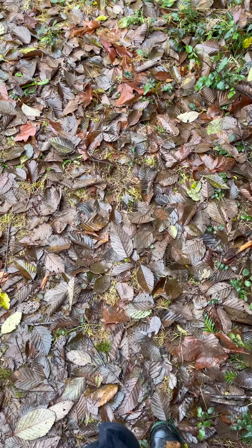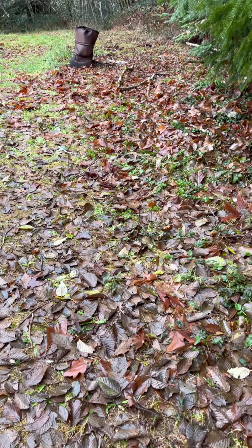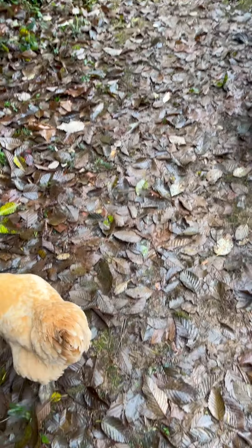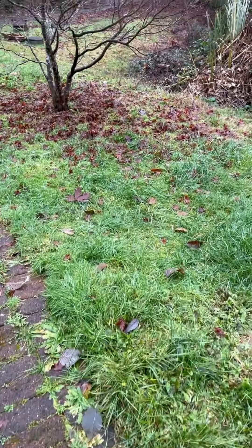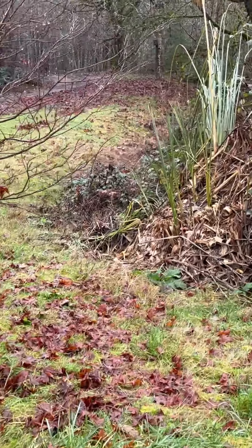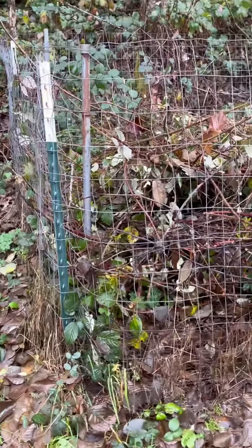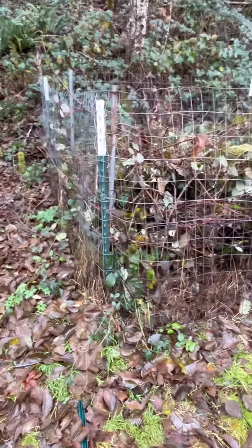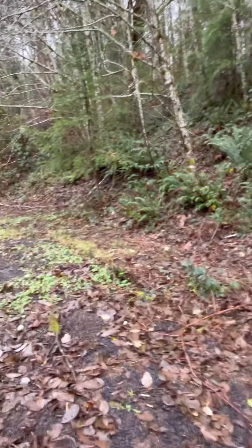I'm laughing at myself for being worried that we wouldn't have enough compost material to fill up our beds. This was already here — they would just throw their branches in here when they were trimming. This is like a reserve compost. There's so much, I don't know why I was worried. As soon as winter happened I realized that we were not going to have any shortage of composting materials.